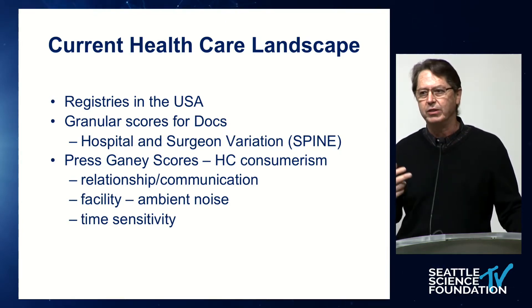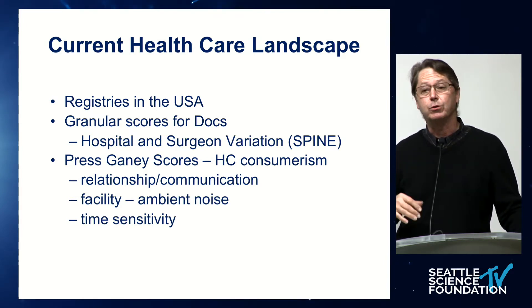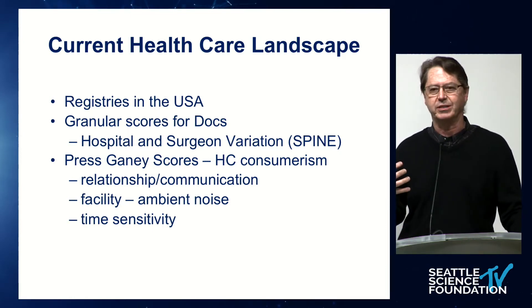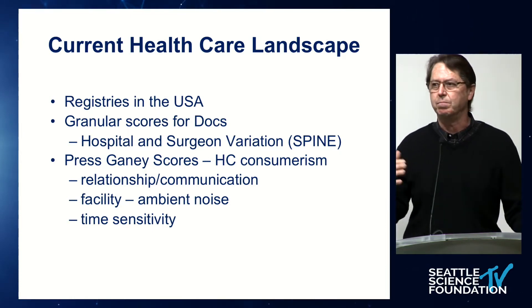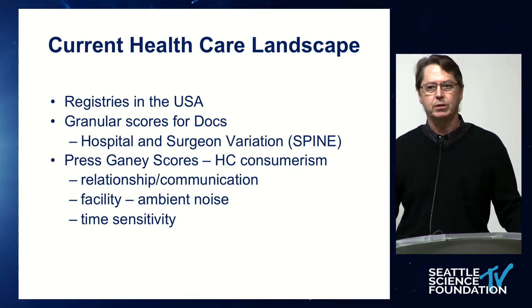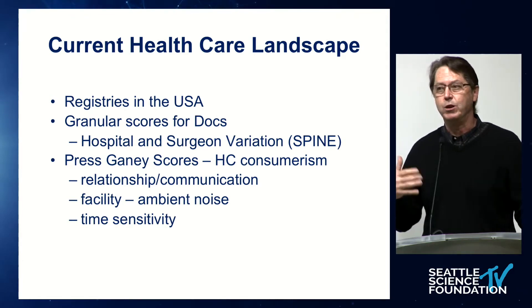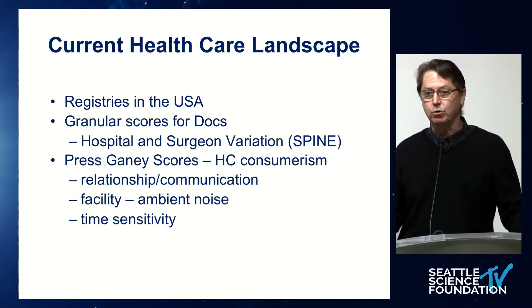All of you will have measuring tools measuring your patients' outcomes and measuring your patients' experience. Press Ganey scores are examples of consumerism measurement; registries are examples of patient outcome measurement and physician success measurement. You want to embrace that, because those measurements in a good practice are always going to be in the top third or top ten percent. Registries are enormously empowering.